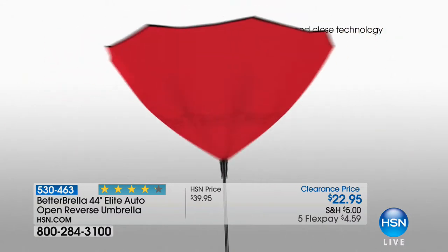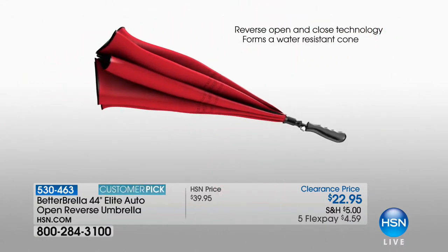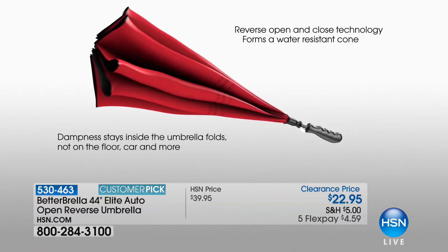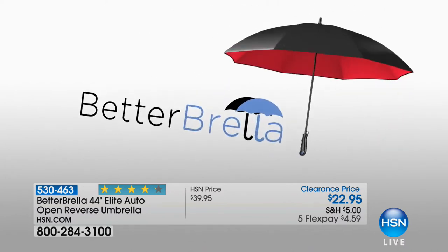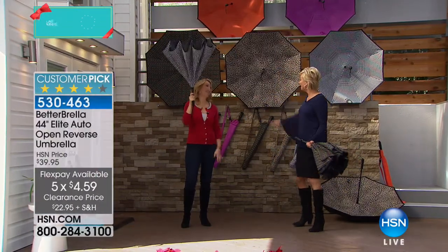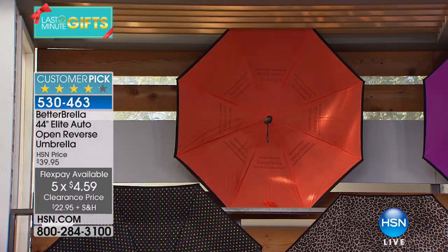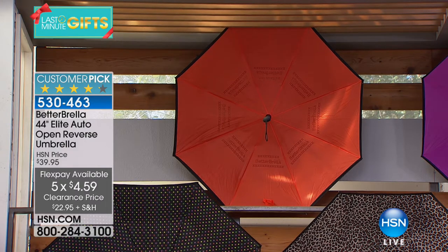That's the major factor — there are smaller versions at this price point, but this is the big daddy at $22.95, also on a five flex, so $4.59 to get it delivered. Get multiples even if they're not for holiday gifts — for next spring or later down the road. Let's go through the colors; we don't have as many as usual, but the ones we have are awesome.